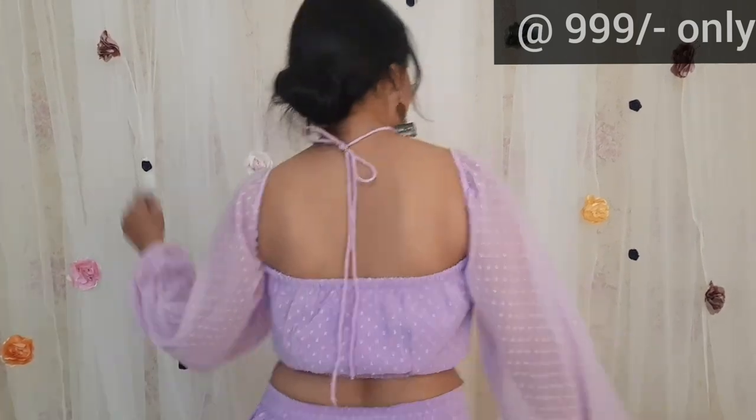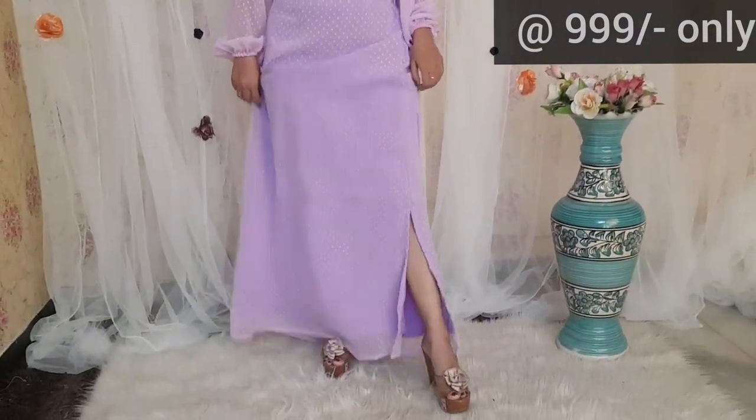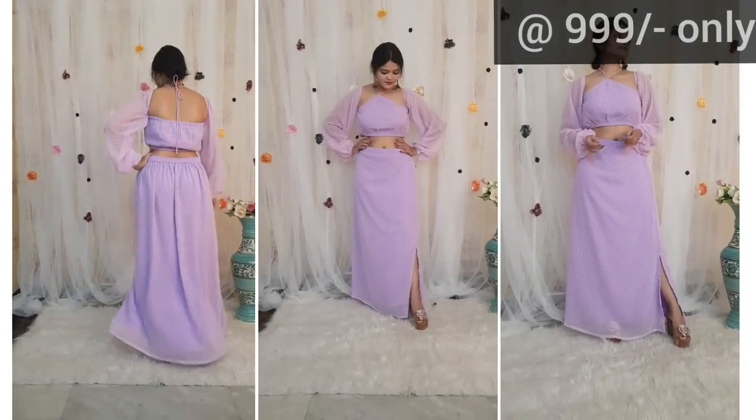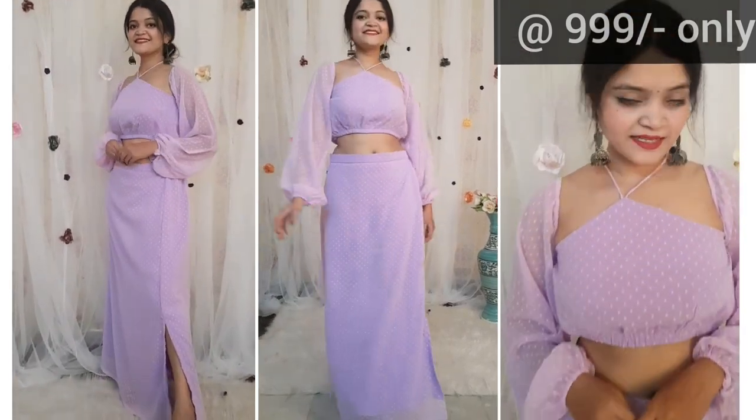The next skirt top is also a casual one. This one is in georgette fabric and this is the crop top — you can see the stylish and chic pattern. The skirt is also very stylish — a straight skirt with a side slit. The sleeves are also detachable, so if you remove them, it will be a perfect beach wear outfit. Overall, it is very beautiful and a very beautiful color.